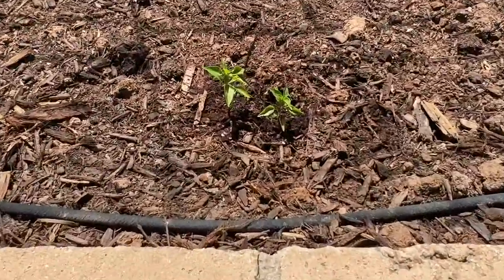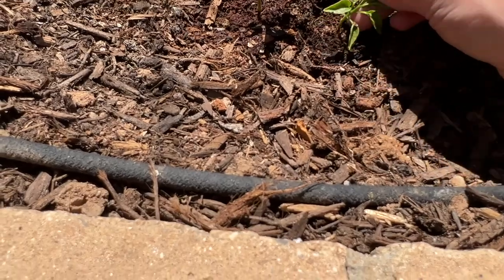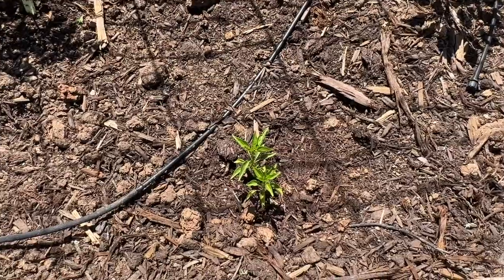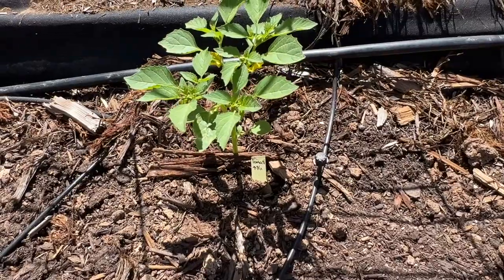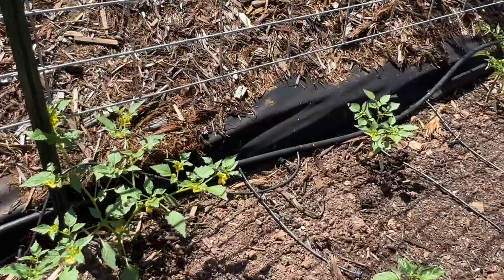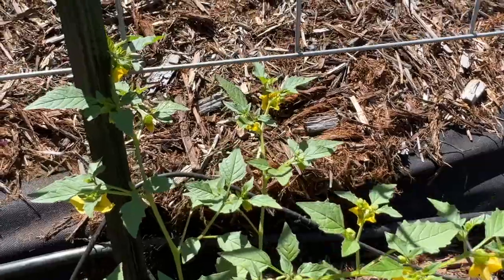These are cayenne peppers and they're really struggling — they've also been covered in aphids. This is another cherry tomato. These are more cayennes. These are my tomatillos — first set right here, and then there's another one here and another one right here. This one has a ton of flowers.